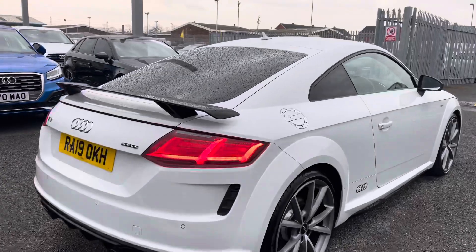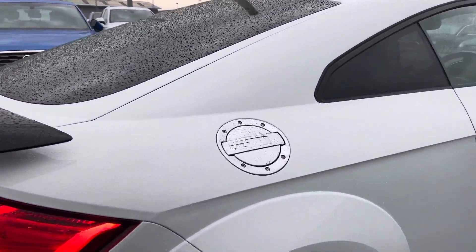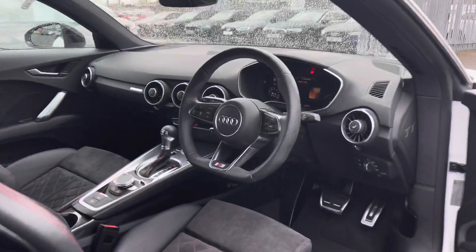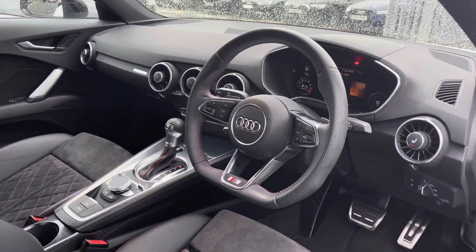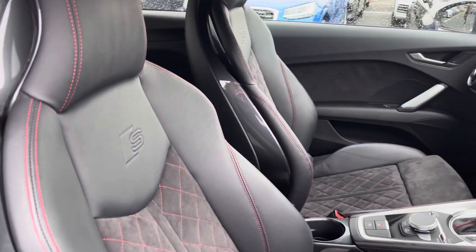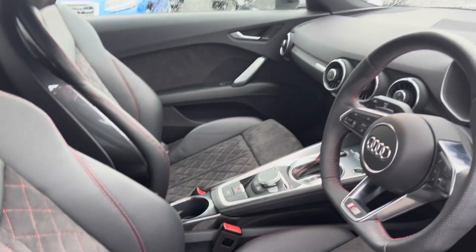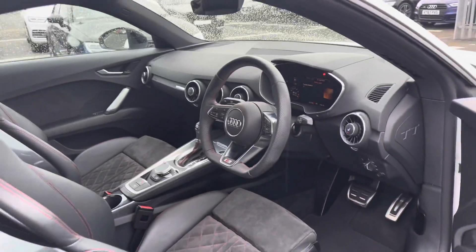You do have the TT fuel cap on the exterior of the vehicle adding much more character. Moving on to the front interior, you have the flat bottom three spoke leather multifunction steering wheel, followed by the same comfortable leather and alcantara upholstery on the front sports seats which come finished with red diamond contrast stitching.